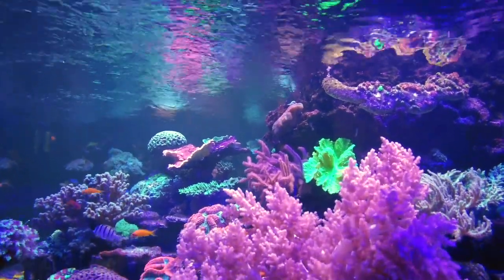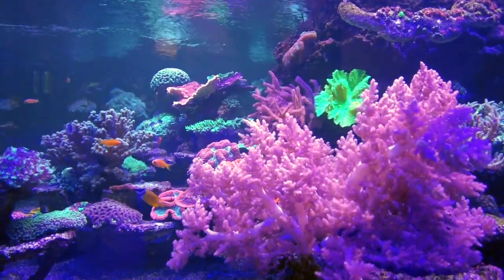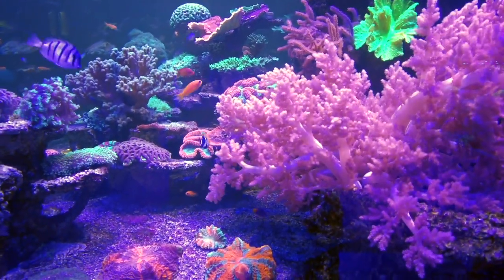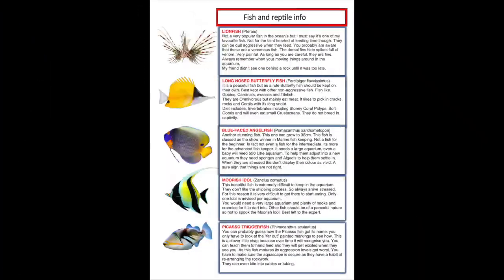Hello and welcome to the channel, welcome to video 2. You want to know more about marine fish — we have picked 5 more marine fish that in our opinion are easy to keep in the home aquarium. We will be looking at 25 best fish in total in these videos.